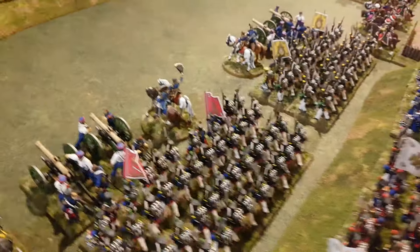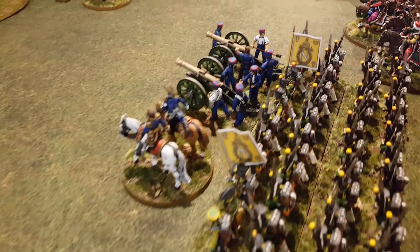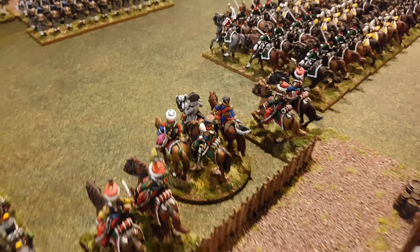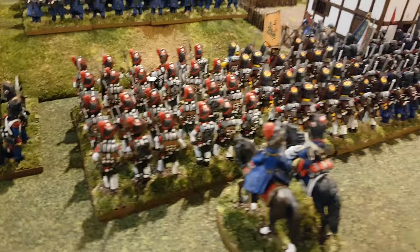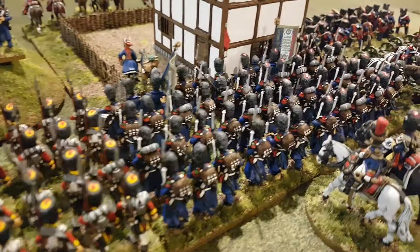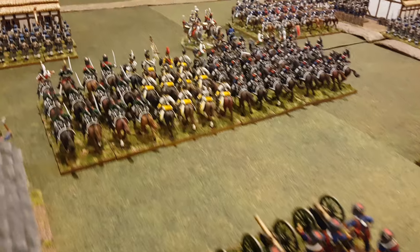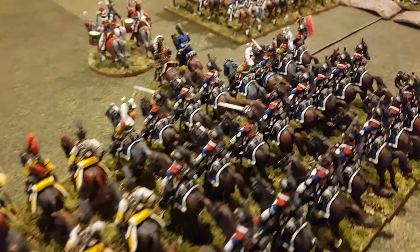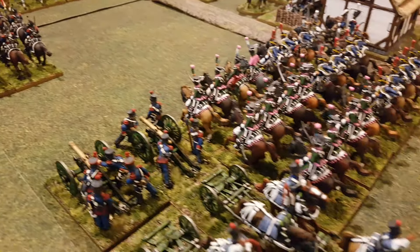And here in the centre we have Young Guard — so many of them. There's Napoleon. And behind them we have the Guard. The Old Guard. Some horse artillery. 1st Cavalry Corps, some Dragoons and Cuirassiers, including the Saxons. There's Murat. More of 1st Cavalry Corps.